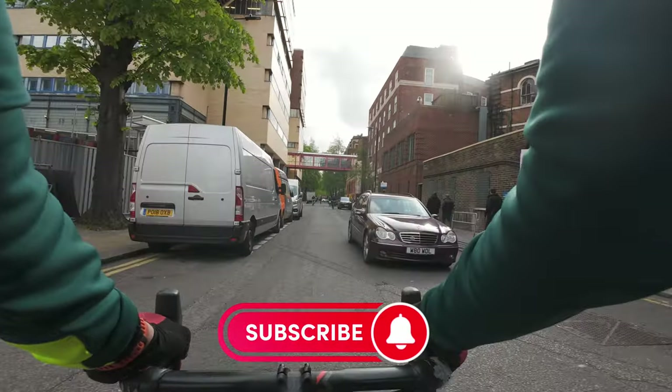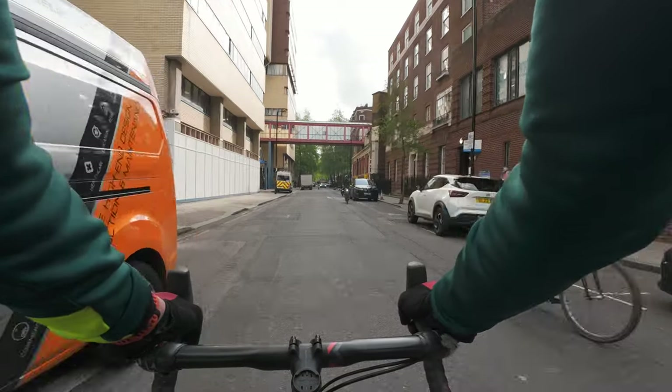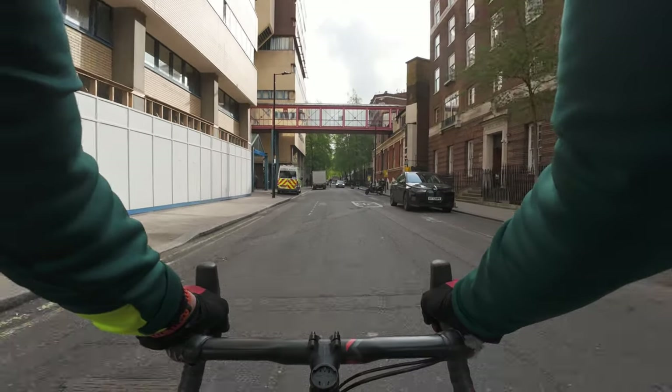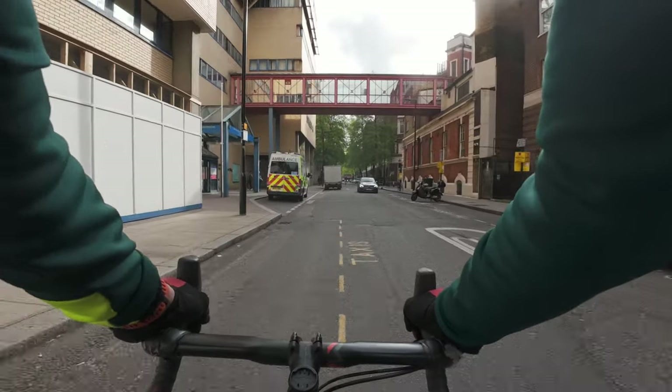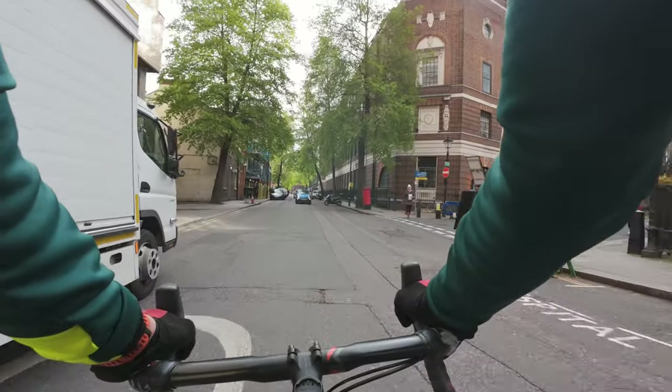This is the hospital — all of this. St Mary's Hospital. Let's see if we can get around the front and check out Paddington from the front view.